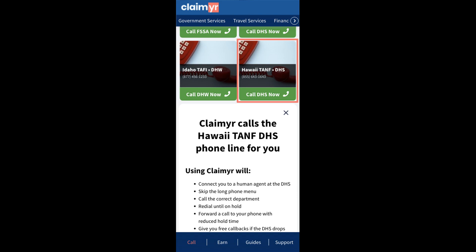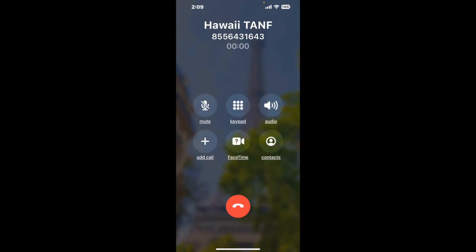Claimer can automatically call any phone line for you. It'll connect you directly to a human at Hawaii TANF. It dials the number and stays on hold for you while it waits for an agent to take the call. When it detects an agent, it'll send the call to your phone. And here is Claimer sending me a callback from Hawaii TANF with an actual agent on the line.